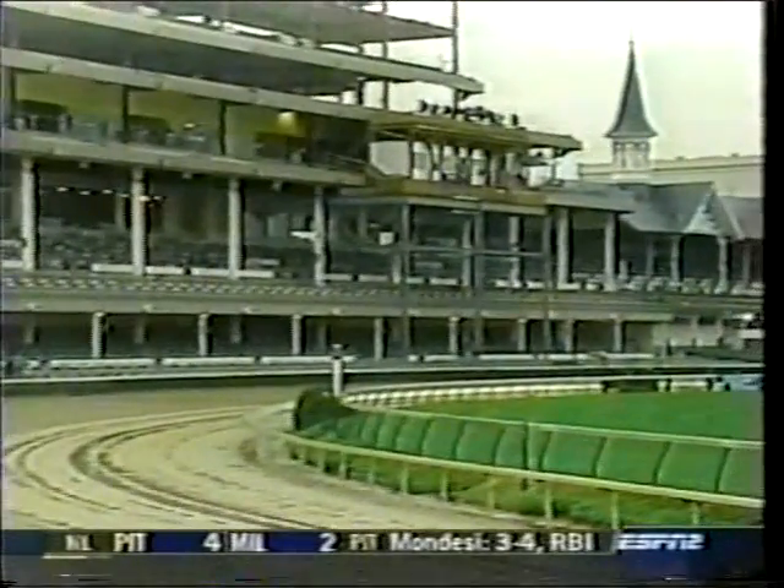It's important to remember that despite their size and power, these thoroughbreds can be very fragile athletes.